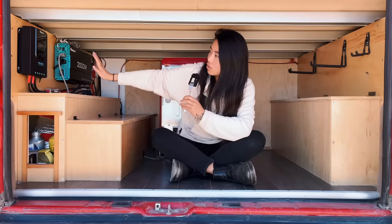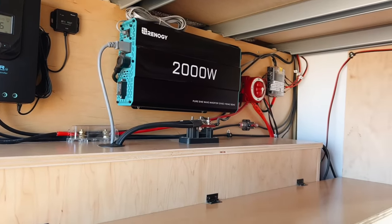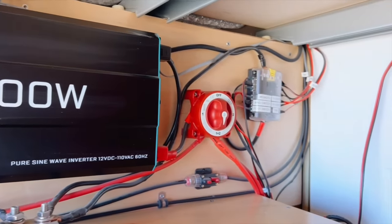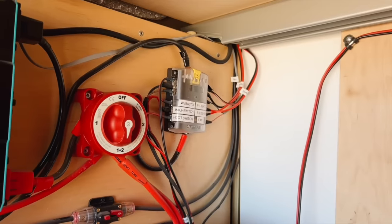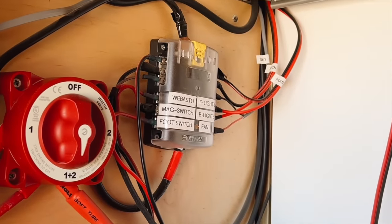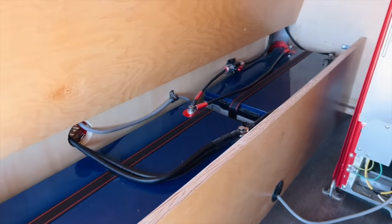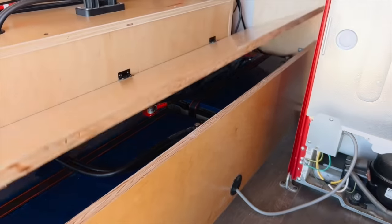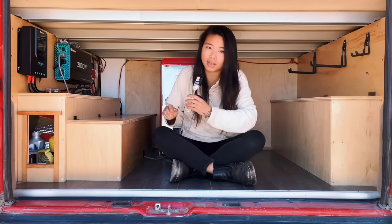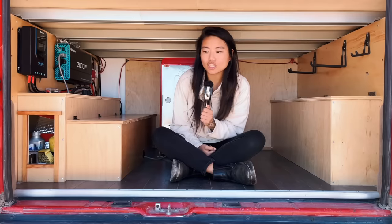I've put the entire electrical system super easy to access on one side. You've got the charge controller for the solar panels, a 2000 watt Renogy pure sine wave inverter, a kill switch, and a fuse box labeled for easy understanding. And then two 200 amp hour deep cycle hybrid gel batteries, also from Renogy. It's so much power — I've never run out. The nice thing is they handle extreme temperatures, both cold and hot. The downside is they're heavy as hell.